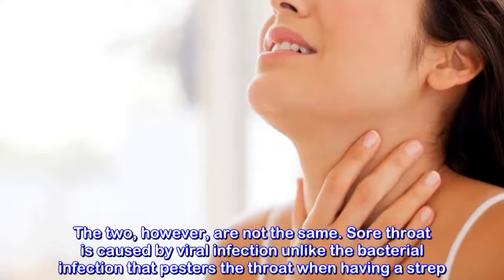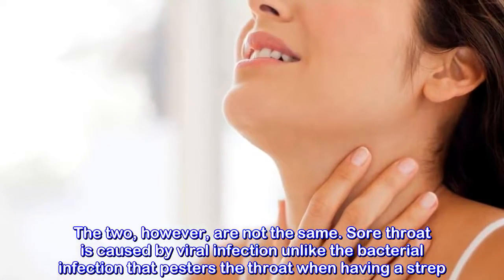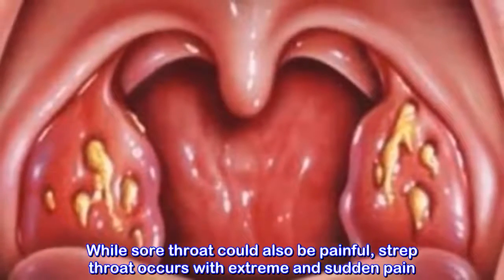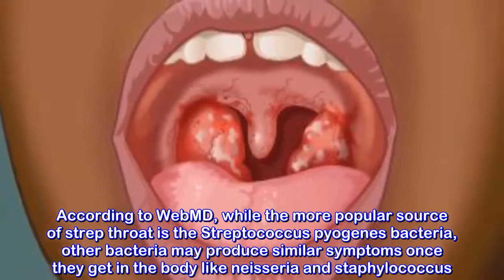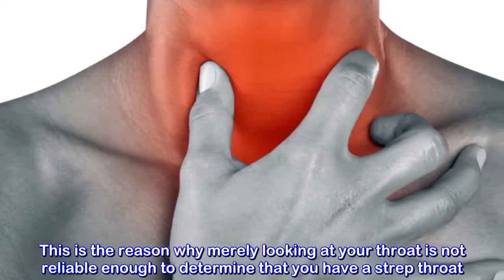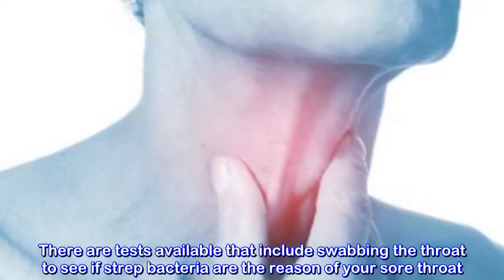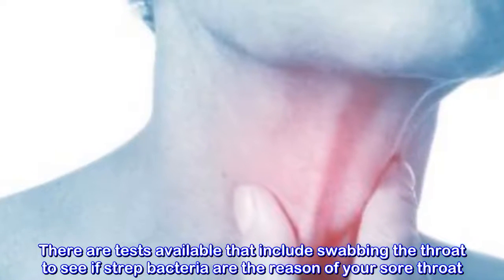The two, however, are not the same. Sore throat is caused by viral infection, unlike the bacterial infection that causes strep. While sore throat could also be painful, strep throat occurs with extreme and sudden pain. This is the reason why merely looking at your throat is not reliable enough to determine that you have strep throat. There are tests available that include swabbing the throat to see if strep bacteria are the reason for your sore throat.